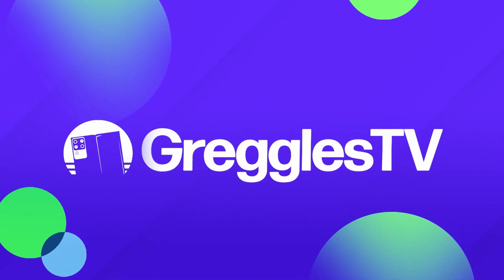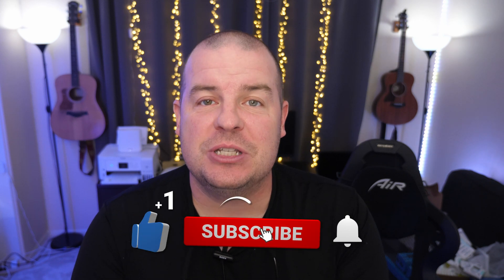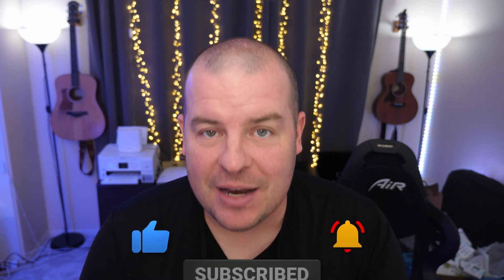What is going on guys? Welcome to Greggles TV Daily, your source for daily tech news. Make sure you subscribe so you know what's going on in the world of tech. Hope you're having a fantastic day. We've got a short day of news, so let's just dive right in.